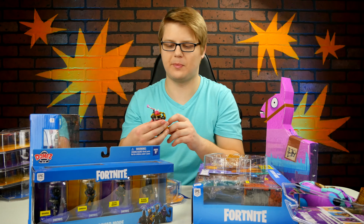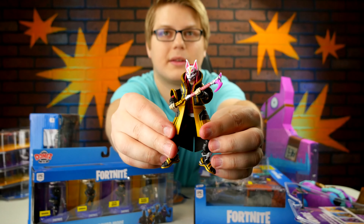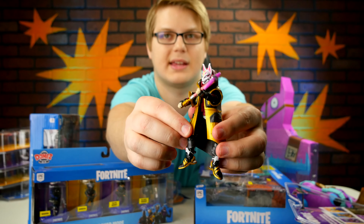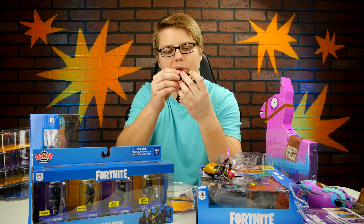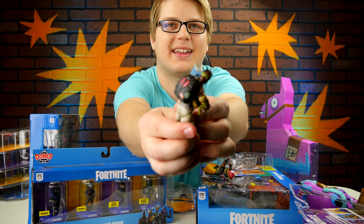What I really do like about these figures is they are actually fully articulated. Look at that — I've got the weapon right there in the hands, and I can move the legs, I can bend the legs. They're fully articulated figures. I'm actually going to go ahead and put the bogey bag on this guy — check it out, he's got the bag equipped on him.